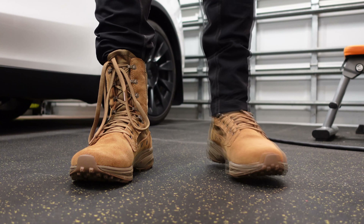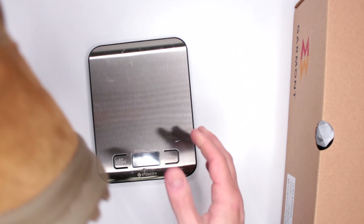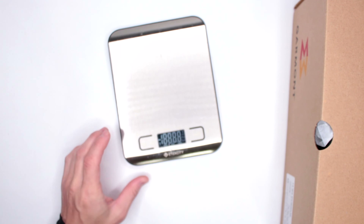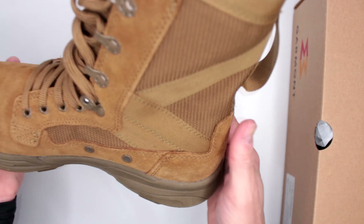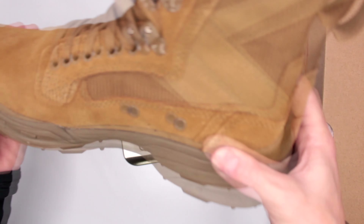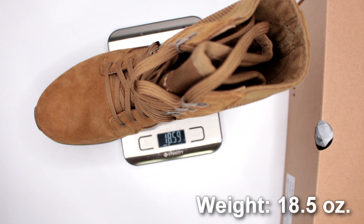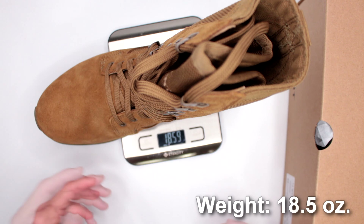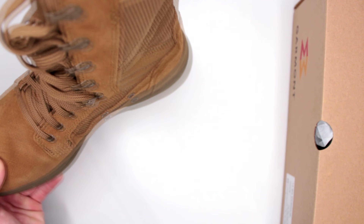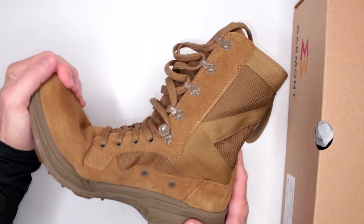If you are new to this channel and haven't watched any of my reviews, this is not a regular boot review. This review is specifically for my ultimate survival boot section. Something bad happened, and if you're buying these boots — these are tactical military combat boots after all — you kind of have that survival situation in mind: walking for extended periods, running, fighting, going through different terrains. Would these be good for your survival? We judge based on eight different criteria.